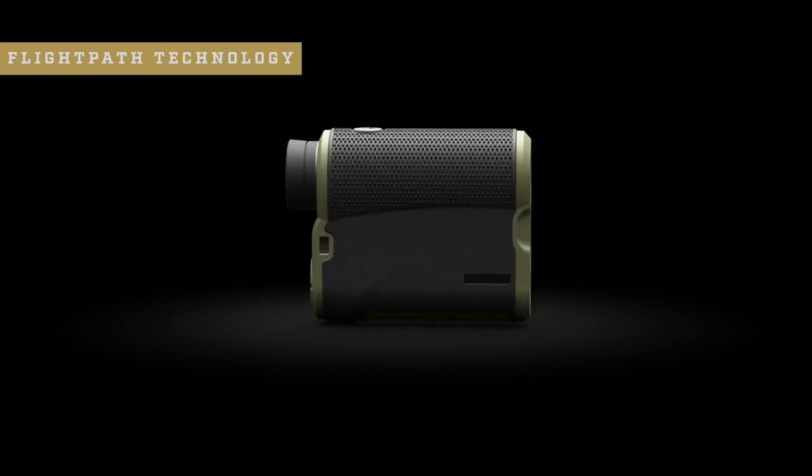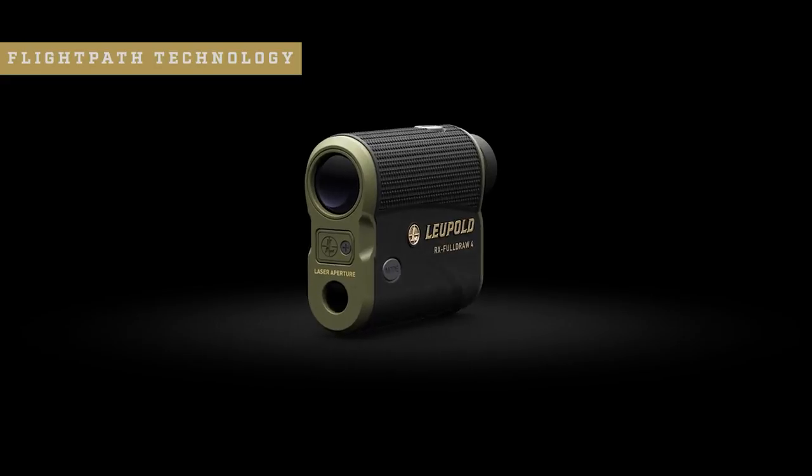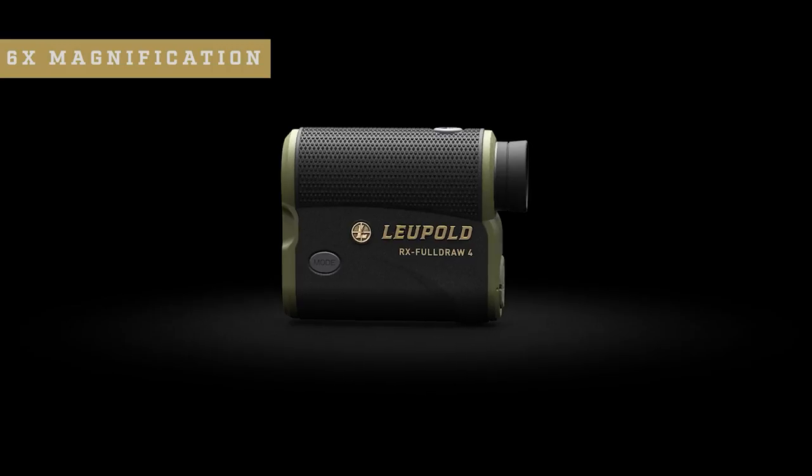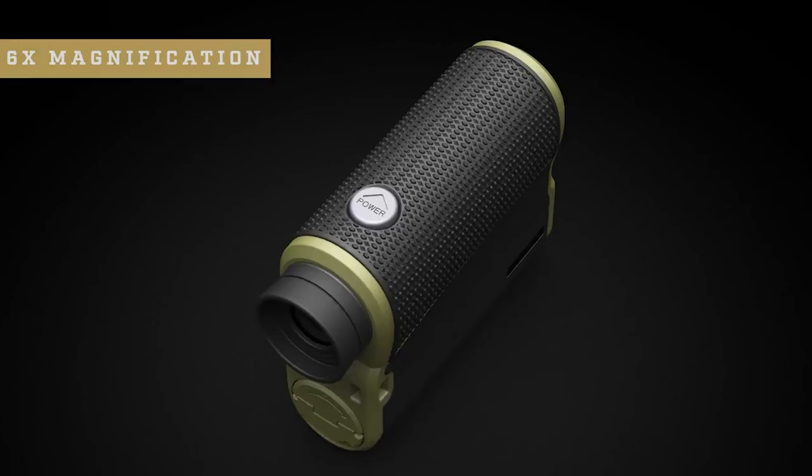Whether you shoot 3D tournaments, hunt mountain goats in the high country, or chase elk out west — if you're constantly faced with difficult shots in extreme terrain, this rangefinder is a must-have. It also comes with our brand new Flight Path technology. When activated, this feature shows you the highest point of your arrow's flight within the display, so you'll be able to tell if that low-hanging branch is going to get in the way of your kill shot. This is a game changer for anyone who hunts in wooded or brushy environments. Our industry-leading accuracy doesn't stop at 175 yards — the RX Full Draw 4 has a ranging distance out to 1200 yards on reflective objects and 1100 yards on trees.